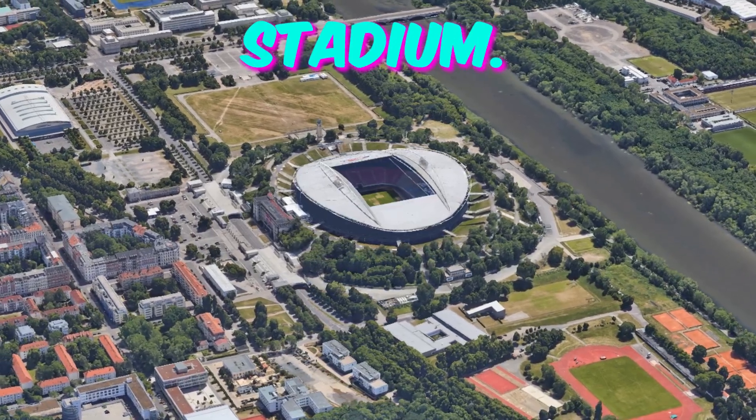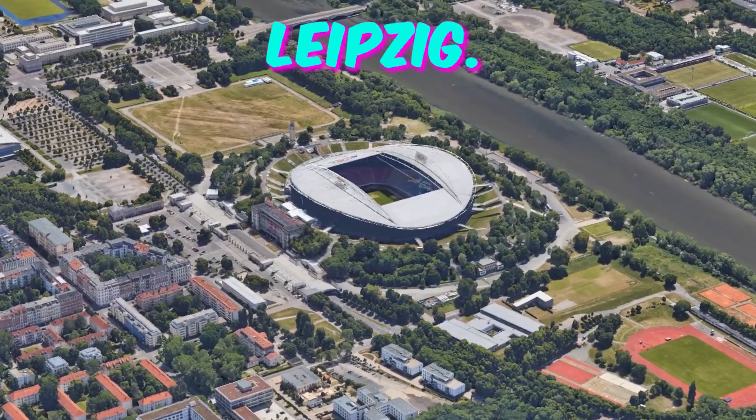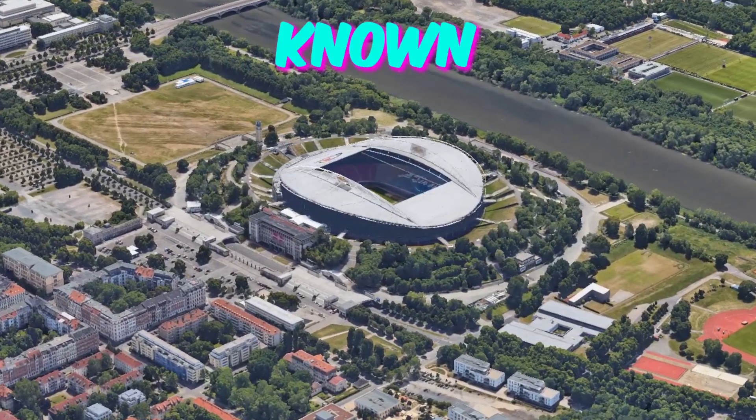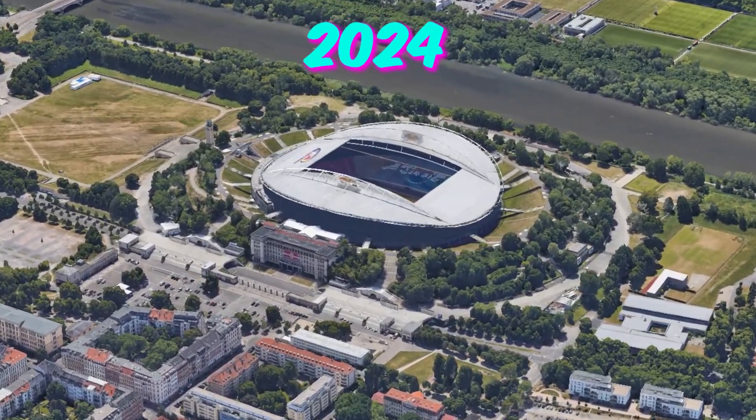Number 10: Leipzig Stadium. City: Leipzig. Home to RB Leipzig. Capacity: 40,000. Here are five little-known facts about Leipzig Stadium that will pique the curiosity of Euro 2024 fans.